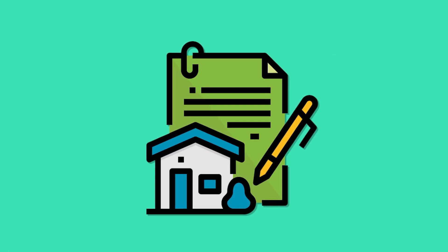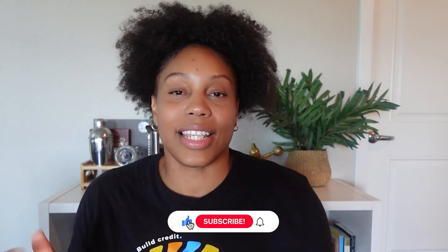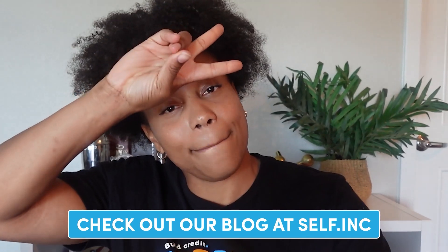Rent reporting is a simple and effective way to get the credit you deserve for something you already do — paying your rent. For more educational content, please subscribe to our channel, and for more credit tips, you can go to self.inc.